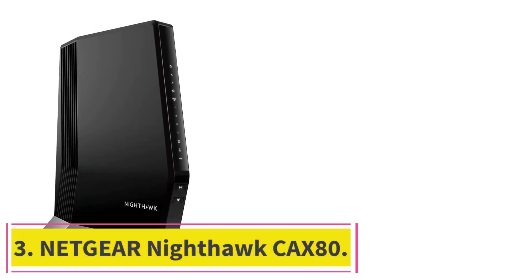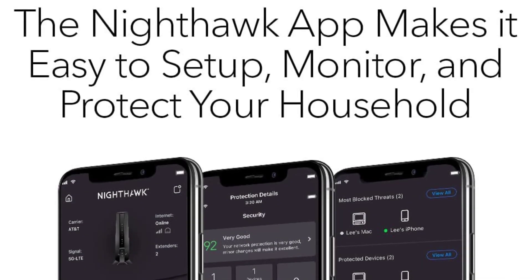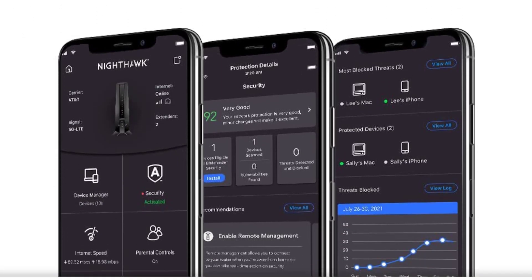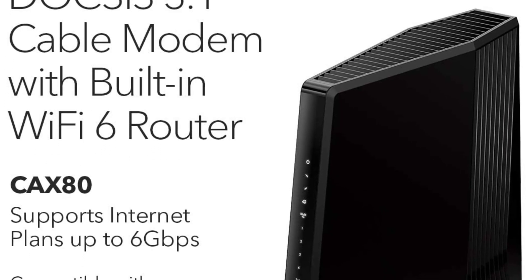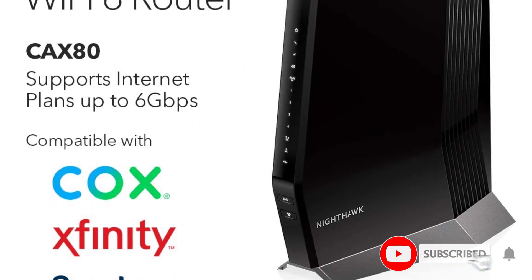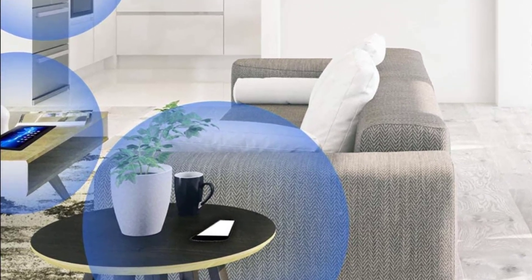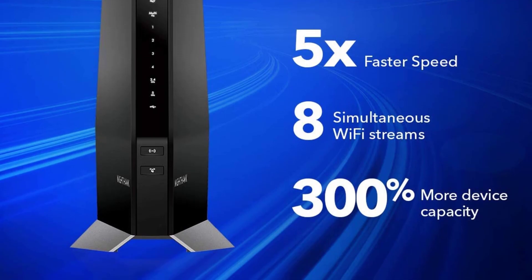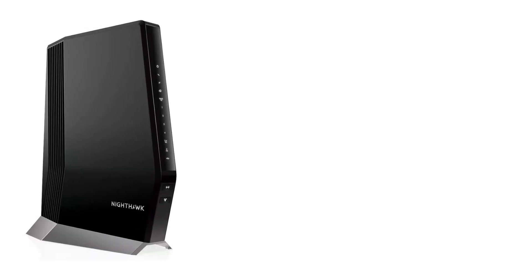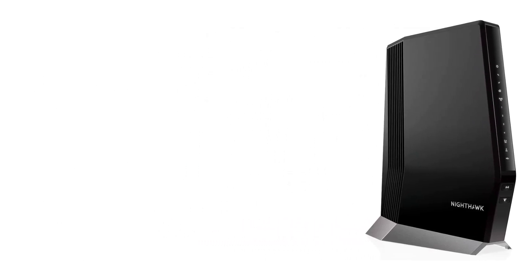At number 3: the NETGEAR Nighthawk CAX80. If you have a very high-speed cable internet plan, like a plan measured in gigabits rather than megabits, you'll want to upgrade to a DOCSIS 3.1 modem to keep up. DOCSIS 3.0 modems are cheaper and easier to find, and perfectly suitable for most current internet plans — but if you have a gigabit plan, a faster DOCSIS 3.1 modem-router like the NETGEAR Nighthawk CAX80 can help you take advantage of exceptional speeds. Not only does this modem-router have DOCSIS 3.1, it's also a Wi-Fi 6 router, which means it supports the newer and faster Wi-Fi standard. With Wi-Fi 6 and DOCSIS 3.1 compatibility, this speedy modem-router combo is a future-proof choice.